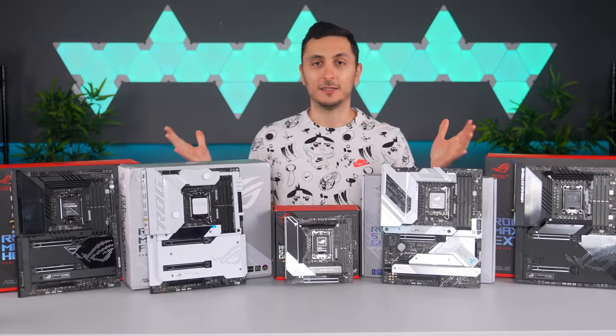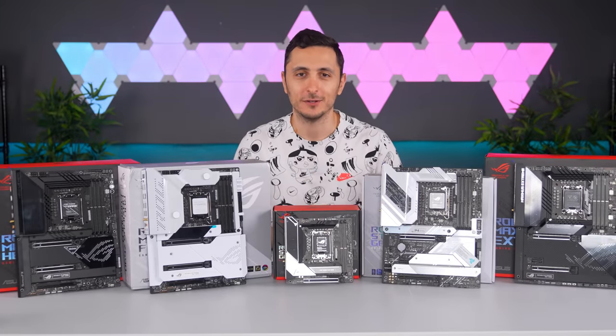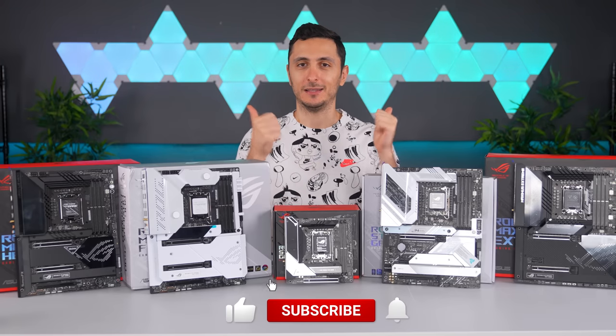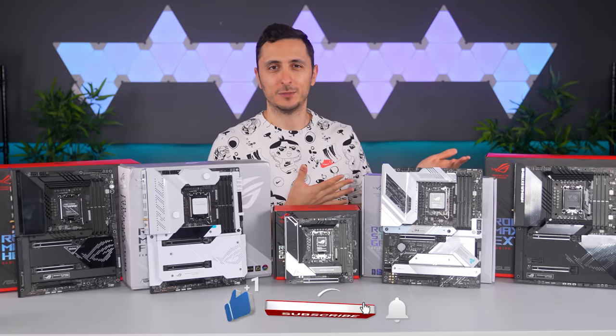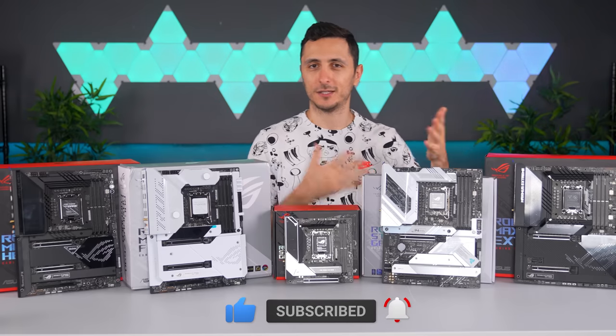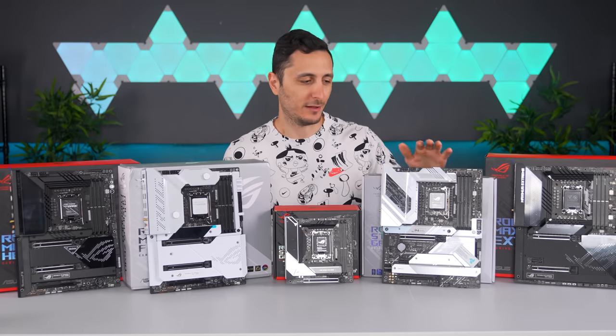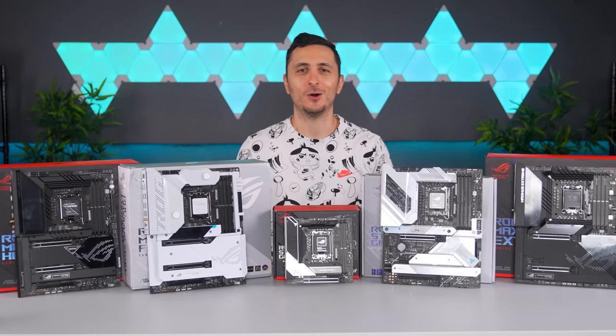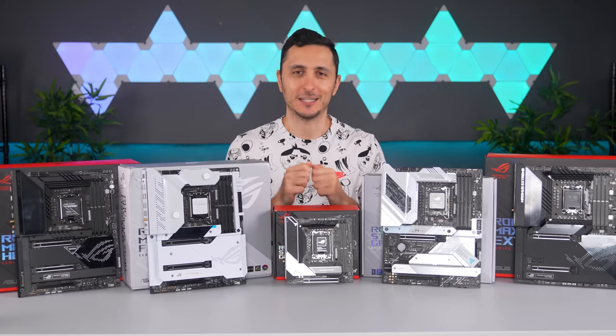So yeah, this was a lot to take in, but I hope you guys enjoyed the video and found it useful. You can show your appreciation by leaving a like. I'll drop links to all the motherboards I talked about down below if you want to check them out. Thank you so much for watching, and I'll see you very soon in the next one.